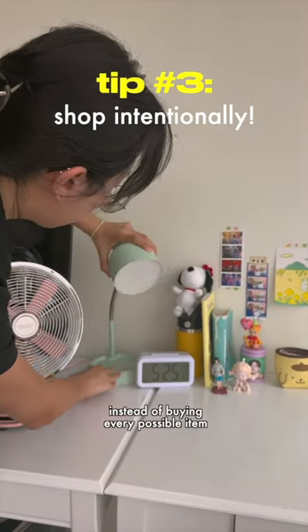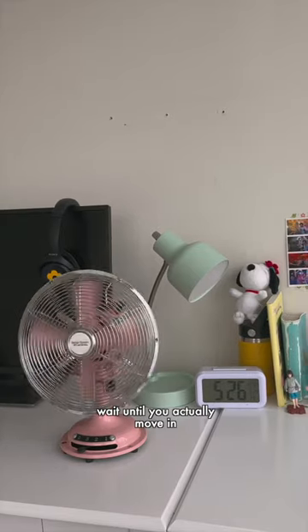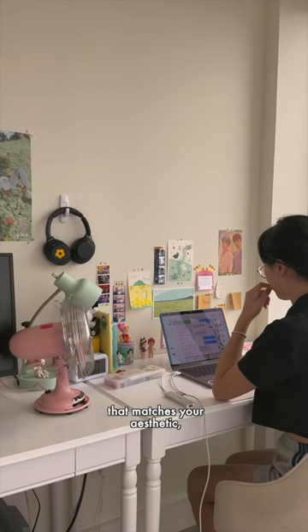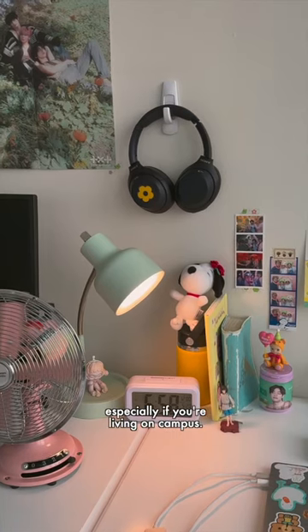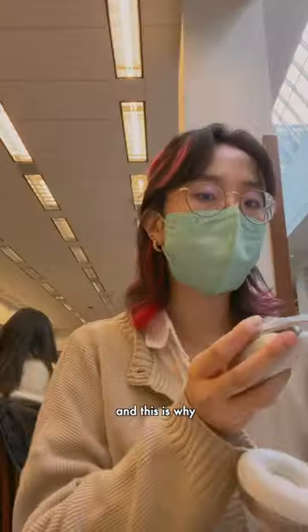Tip number three: shop intentionally. Instead of buying every possible item you think you need before you move, wait until you actually move in and buy things as the need arises. Walmart has everything you need to create a space that matches your aesthetic at really affordable prices, and I even got my things delivered for free, which was super convenient especially if you're living on campus. Don't forget to check the link in my description to shop my picks.